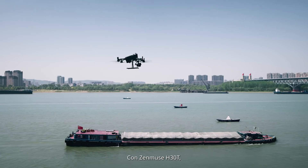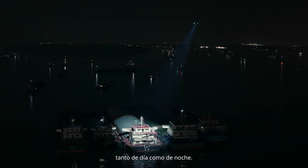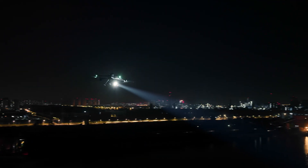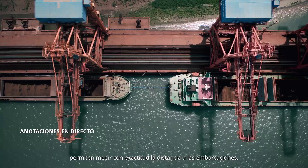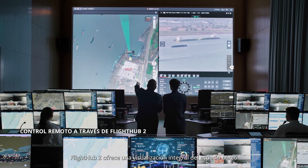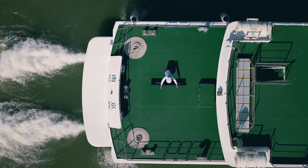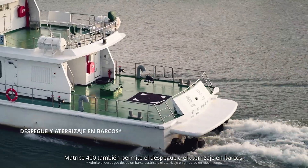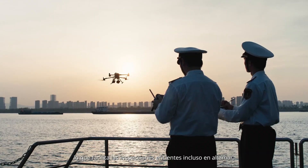With Zenmuse H30T, thermal smart detection can detect vessels and other objects during both day and night. Pinpoint and line drawing with the laser rangefinder deliver precise vessel distance measurements. FlightHub 2 provides comprehensive airspace visualization for efficient scheduling. Matrice 400 also supports takeoff and landing on ships, enabling efficient inspections even in distant offshore environments.